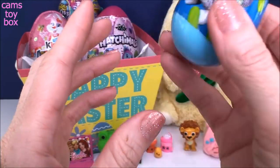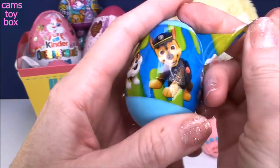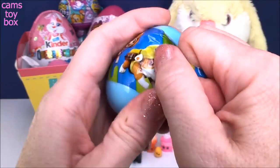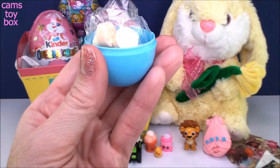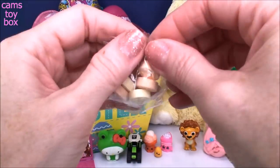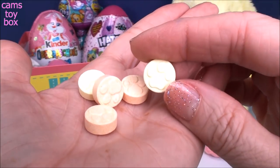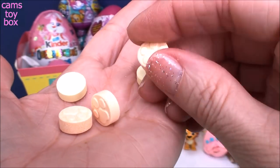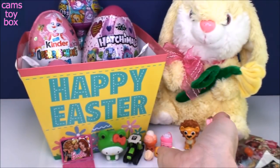Next we have a Paw Patrol Easter egg. We got candy inside, and they have little paw prints on there. How cute is that for Paw Patrol, right? I bet they're super yummy too.